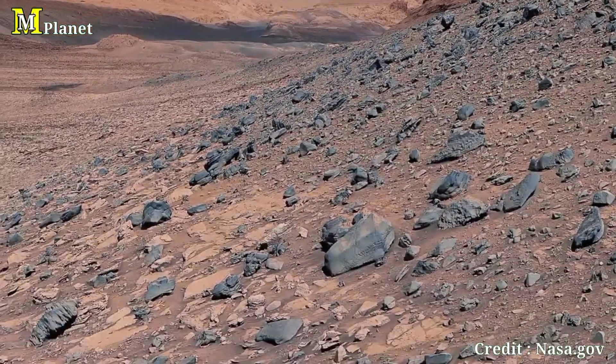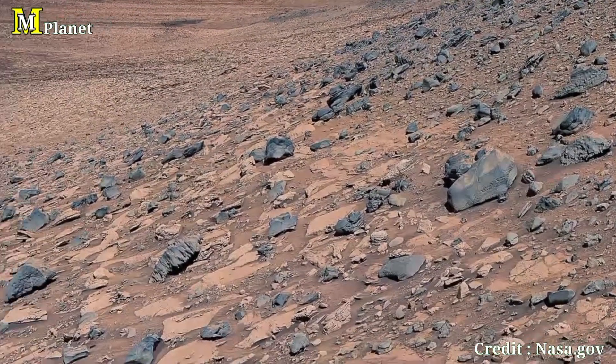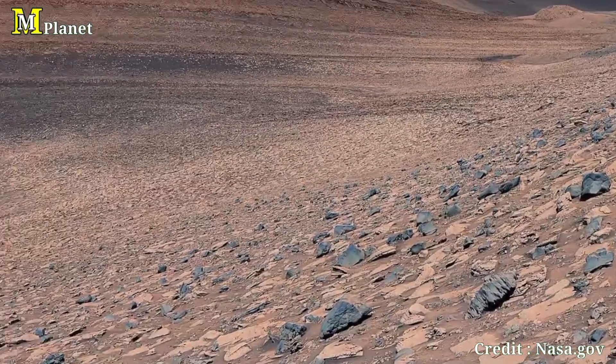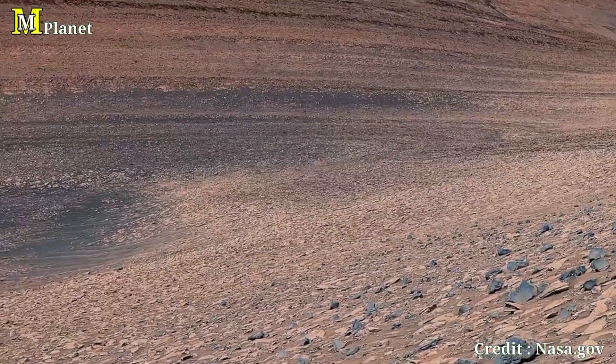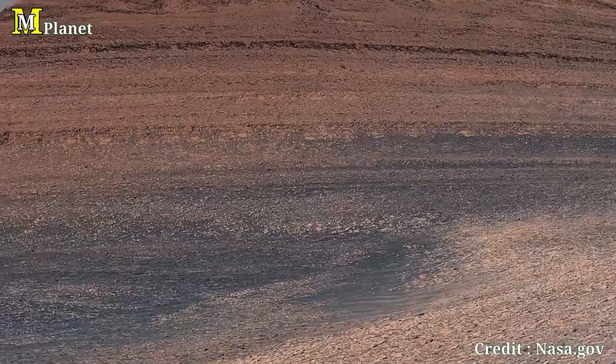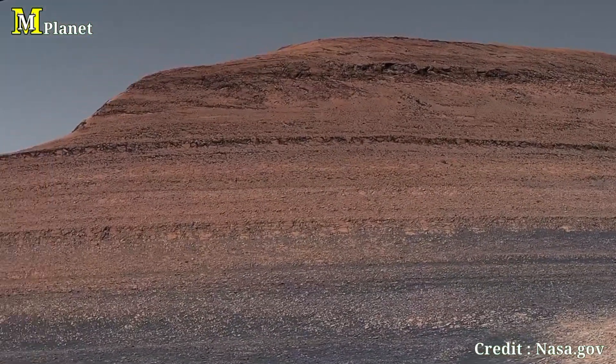Thanks for joining us on this journey through Mars' ancient past. If you enjoyed these deep dives into Curiosity's latest discoveries, don't forget to like, subscribe, and hit that notification bell to stay updated on more cosmic exploration. Until next time, keep looking up.